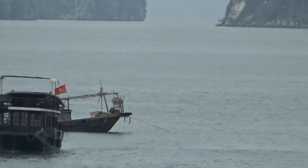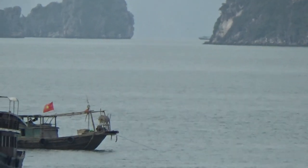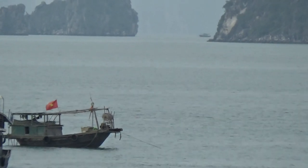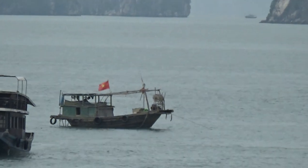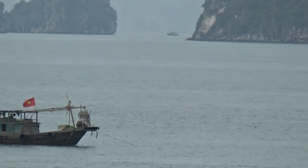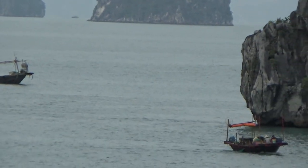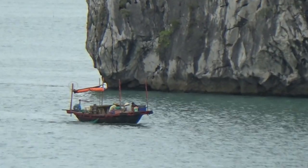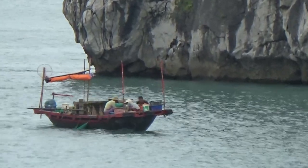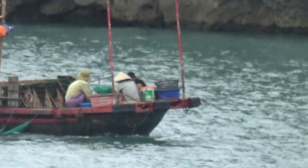Oh, this one's on anchor, it looks like. That one with the flag. She's a very Asian style design. Very cool though. Been there a while. This one's moving now. Let's see if we can see what they're doing. That's a long way away. That's max zoom.